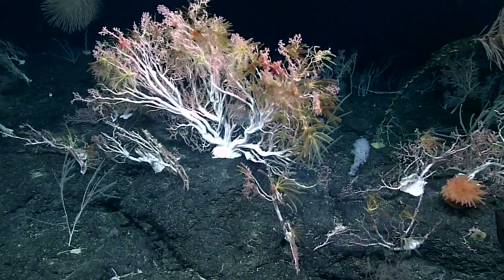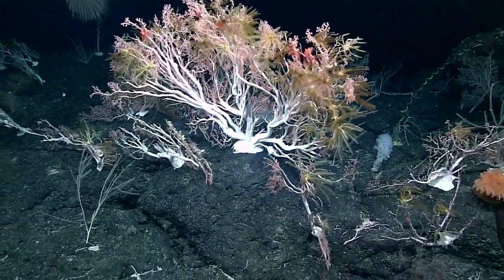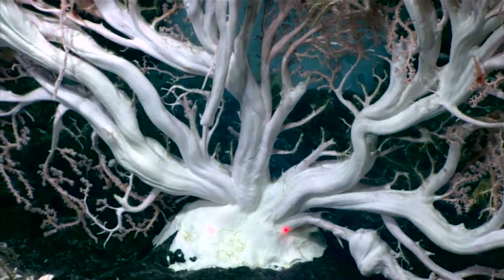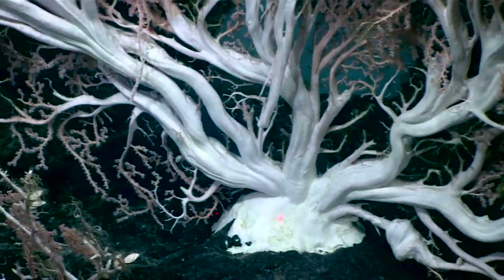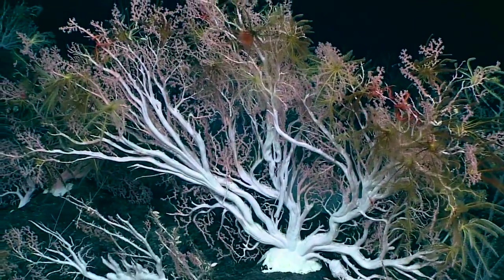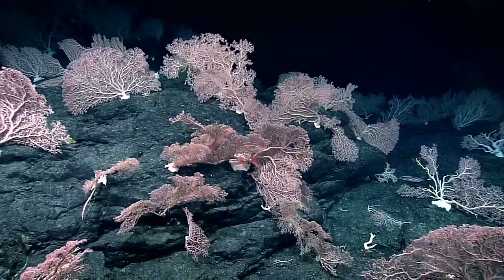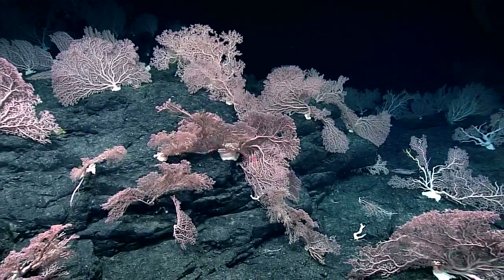Check out the base on that hemicoralium — it is massive. That base only grows a millimeter or less per year, so you're seeing something almost eight inches across that's well over 200 years old right there. They grow very slowly, and if someone were to come and harvest them, recovery of this community would take a very long time.